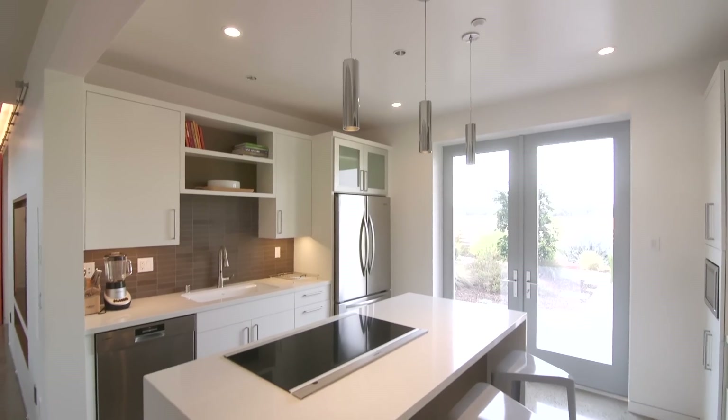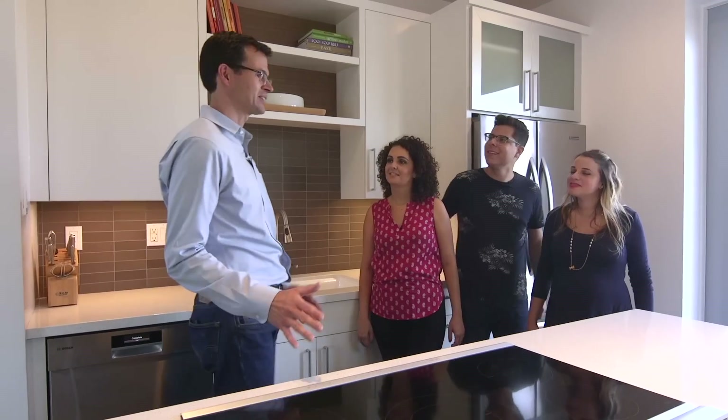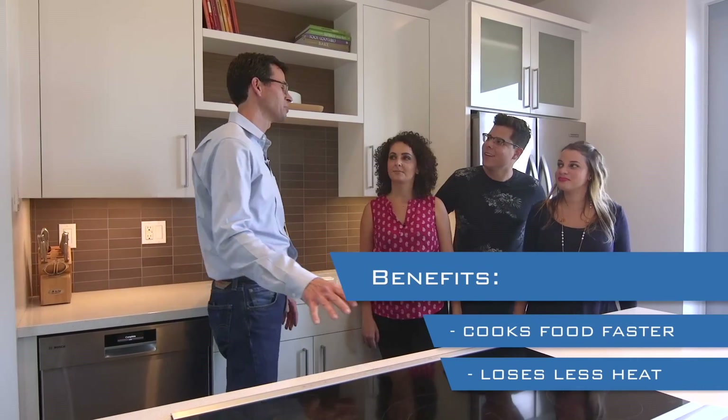I think my favorite feature at the house is the kitchen. In the kitchen, we've got all high-efficiency appliances and this inductive cooktop, because it's a little bit more efficient too.